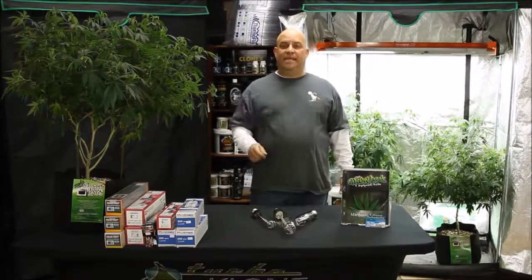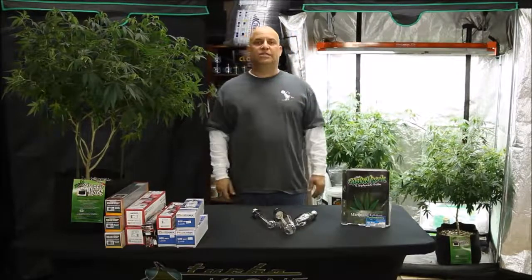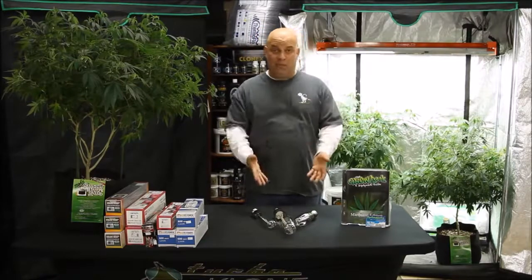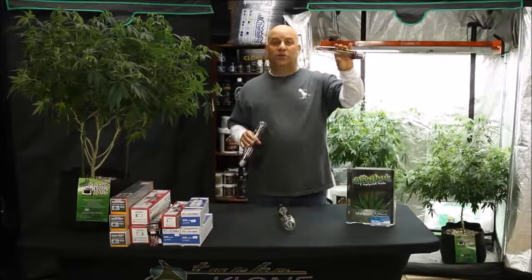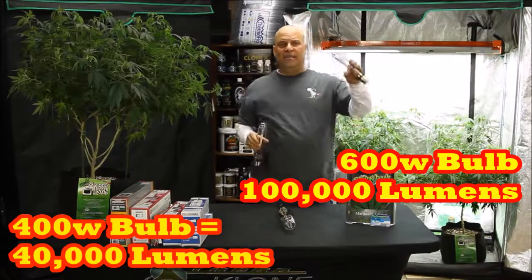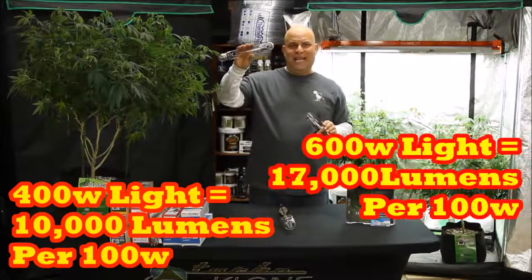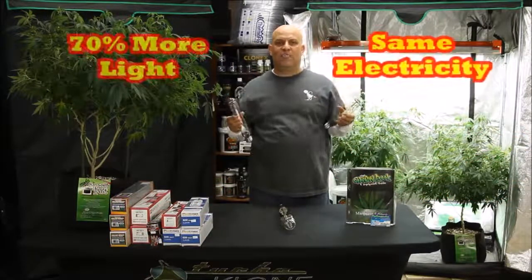I want to go over a couple of basics about light, because I want you to understand why I say the 600 watt bulb is the most efficient on the market. We're going to go over the output of the 400, 600, and 1000 watt bulbs. The 400 watt bulb puts out 40,000 lumens, but the 600 watt bulb puts out about 100,000 lumens. That means you're getting 10,000 lumens per 100 watts from the 400, but 17,000 lumens per 100 watts from the 600 — that's about 70% more light for the same electricity.